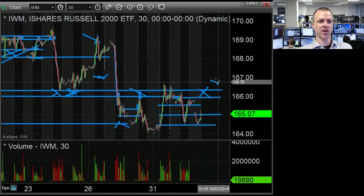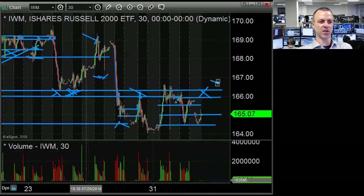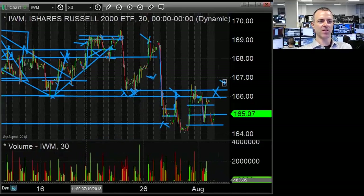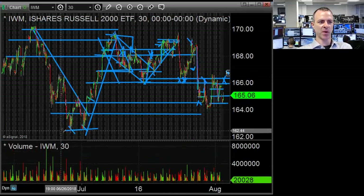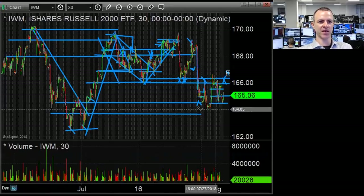If we see closes up in this area, sellers are in control of IWM as well. And ultimately the spot where we bought a couple months ago at 62.50 becomes important if we take out 64.